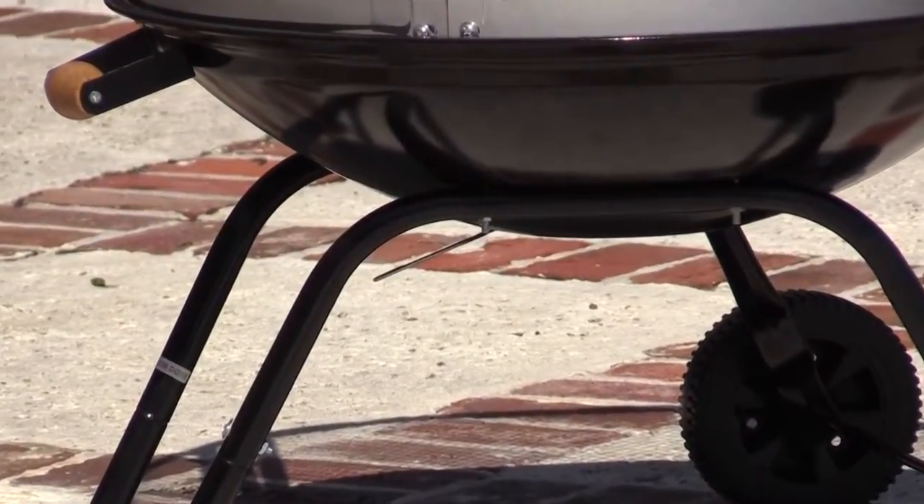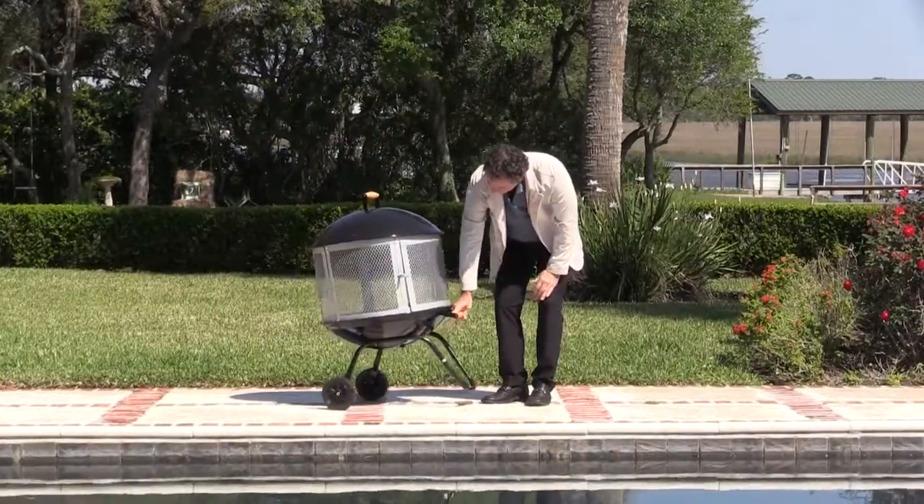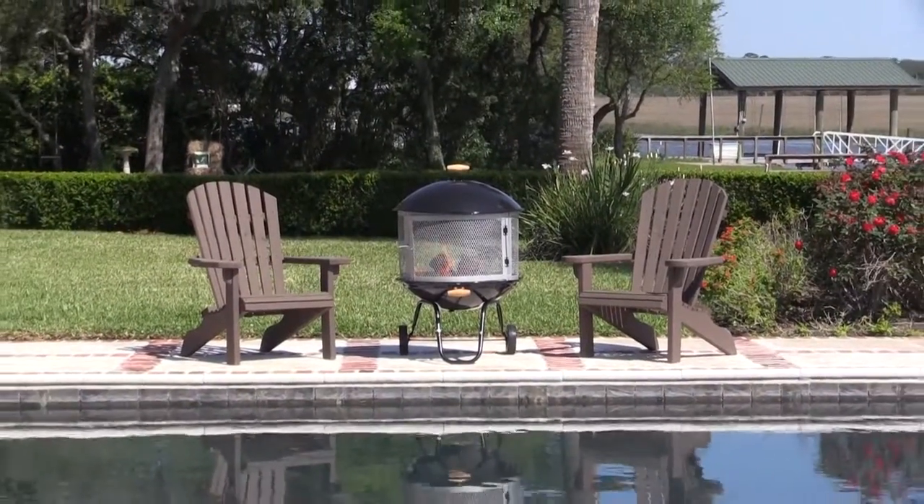An adjustable vent in the base of the bowl adds needed airflow to keep your fire roaring and allows for easy ash removal. The heavy-duty wheels and convenient handle allow you to easily position this unique item in the perfect spot for your outdoor entertainment.